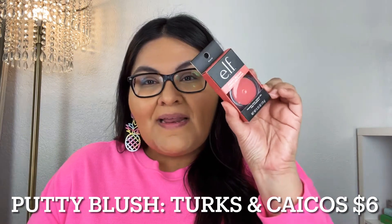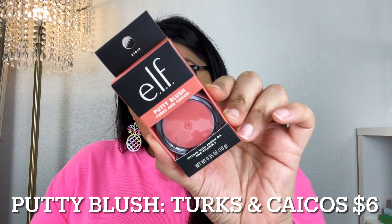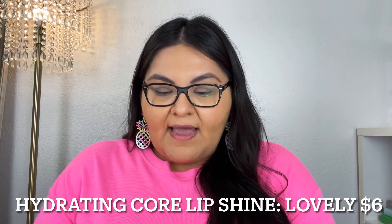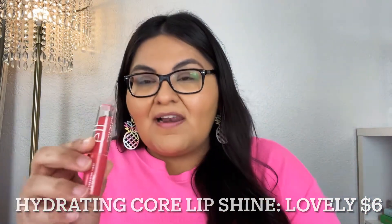The first product is this little putty blush — the color I picked up is Turks and Caicos, hopefully I'm saying that correctly. I also picked up one of these hydrating core lip shines; the color I picked up is Lovely. I wanted them to kind of match so I could create a small look and test them out for you. I have heard so many great things about these blushes.